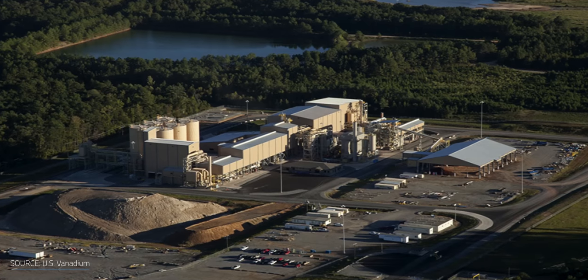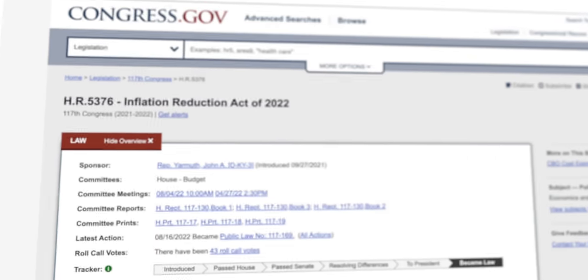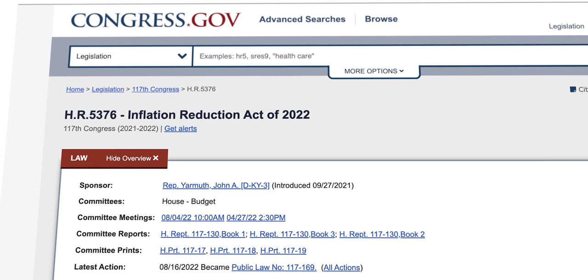However, there are many ways to acquire vanadium, including from fly ash. The company US Vanadium in Hot Springs, Arkansas produces high-quality vanadium using that method. The recent passage of the Inflation Reduction Act in the US is also going to have a major impact on scaling up more local production.